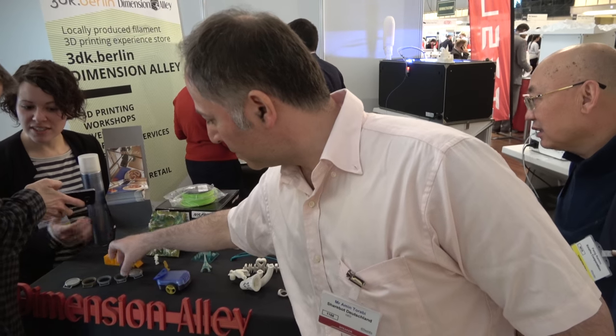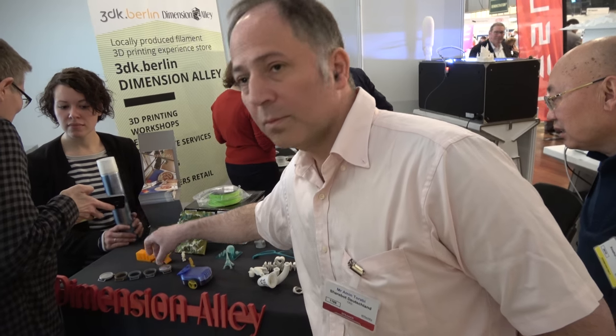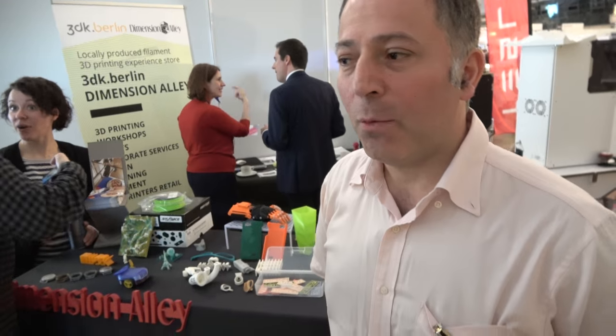Our offices are in Berlin where we have lots of 3D printers — five, six, seven or more. We have a couple of designers and a couple of technicians. We also retail machines and provide training on how to use them and what 3D printing is about. We're about five to six people in total.